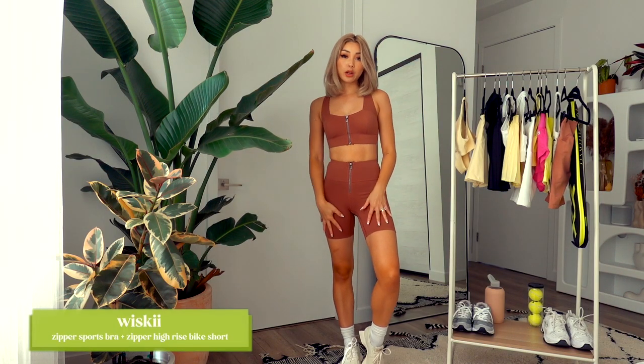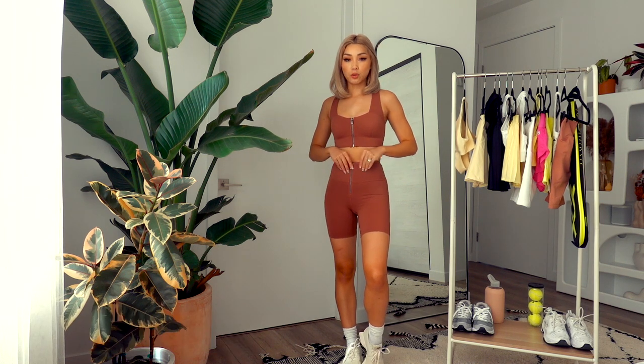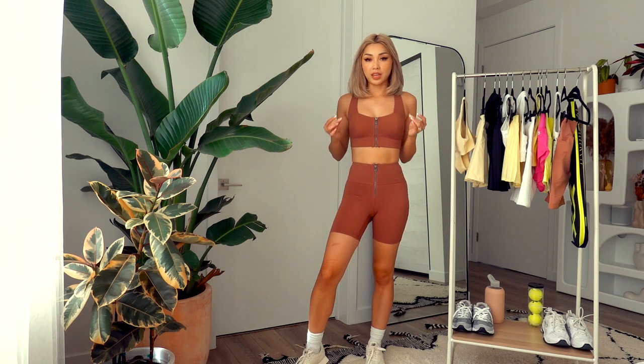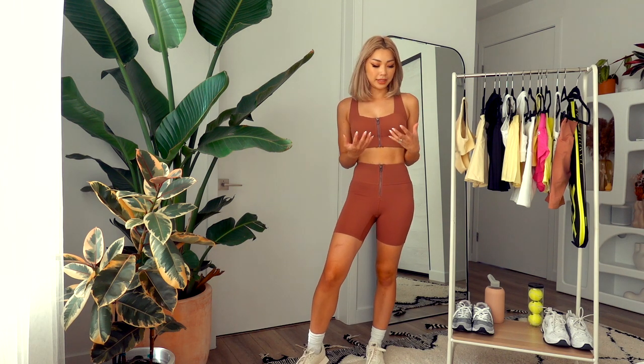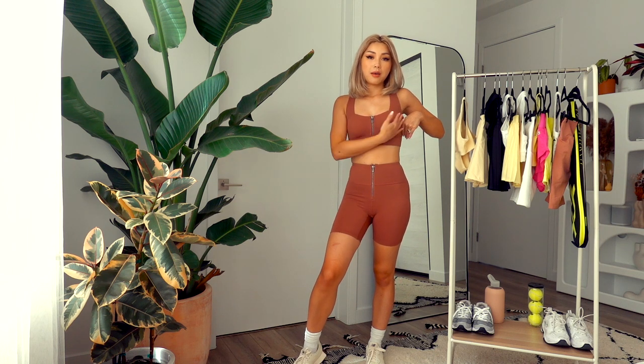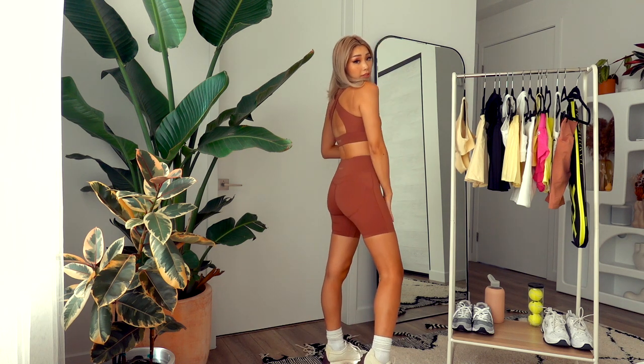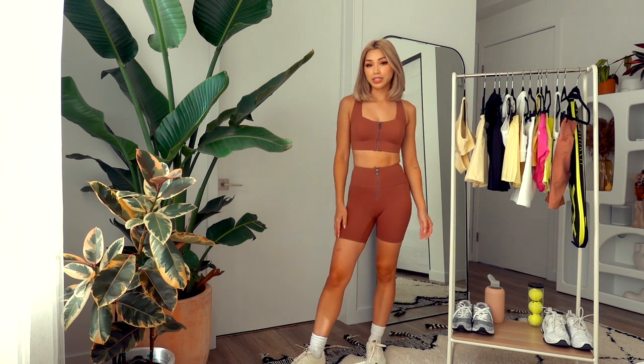Next up is another set from Whiskey — the zipper bike short and sports bra. I love this color, it's so beautiful. This is my first time trying it on. It's actually very tight and form-fitting, but the material is so soft and stretchy that it's still comfortable. The bra has really thick padding, which I don't normally prefer, but it's removable, which is nice. Overall it fits really well and the color is beautiful.